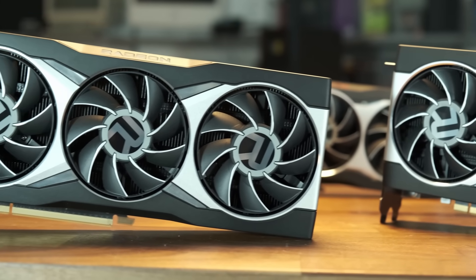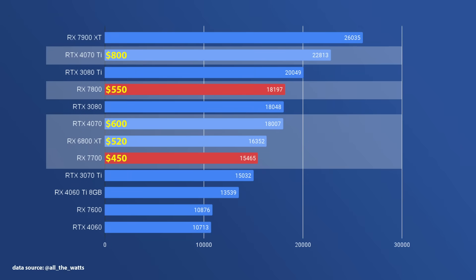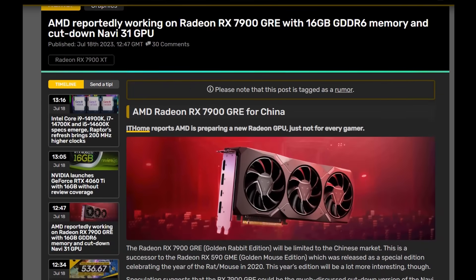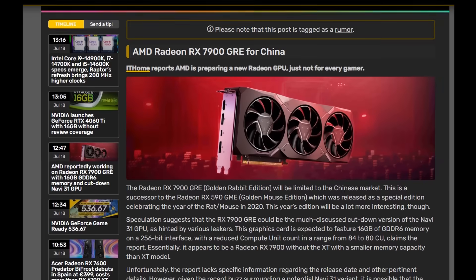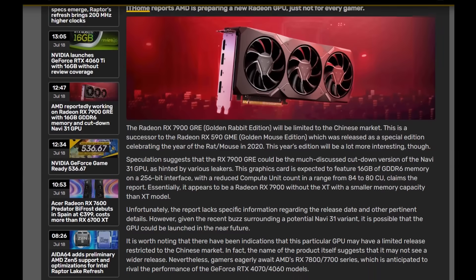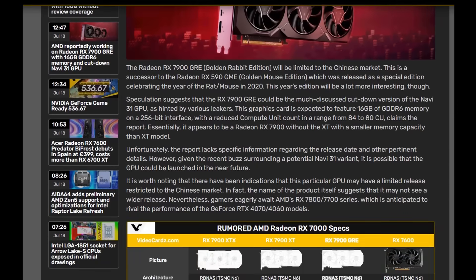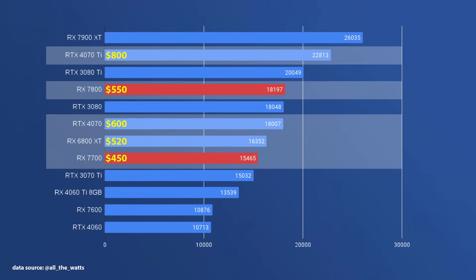The second thing that stands out is that there seems to be room between the 7800 and the 7900 XT for another card to slot in from AMD — something that would compete more directly with the 4070 Ti. Just this week, we got news that AMD is launching a non-X version of the 7900 XT, the 7900 GRE, but in China only. According to the leak, this card is expected to feature 16 gigabytes of GDDR6 memory on a 256-bit interface with a reduced compute unit count in the range of 80 to 84 CUs. It would sit above the 4070 Ti in terms of performance while likely costing the same, though it remains to be seen if this will make its way to Western markets.